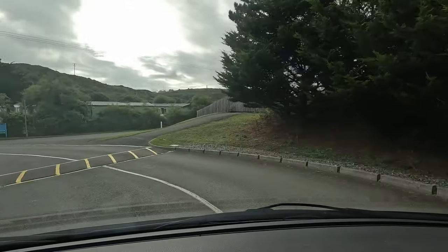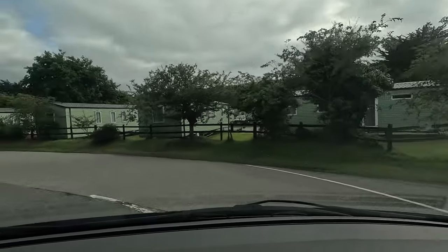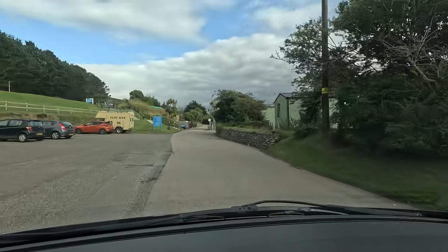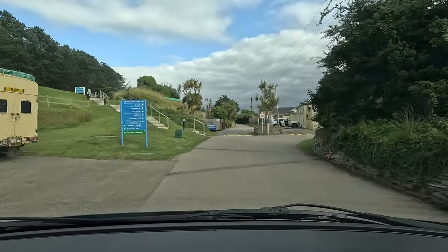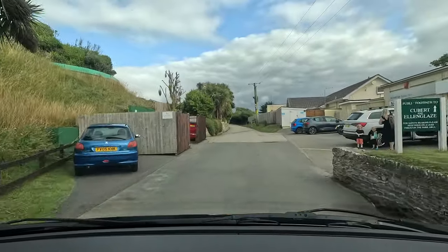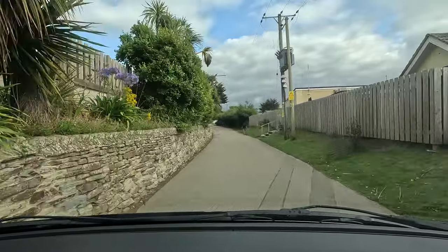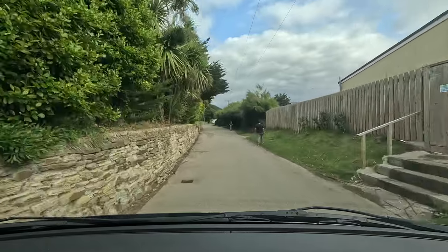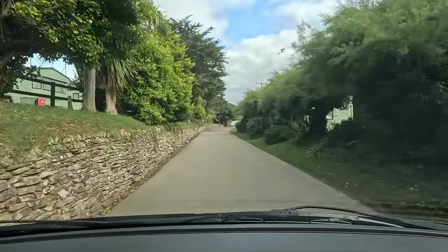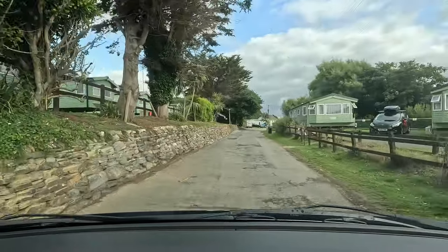Reception is just here on the left — that's where you get your touring information too, so just park up and grab what you need. On your right you've got your shop, a surf shop, and the main entertainment building. On your left you're driving past the swimming pool — the entrance is just there on the left to gain access. It is an outdoor pool only, so hopefully the weather's good when you arrive, but it is heated which is the main thing.